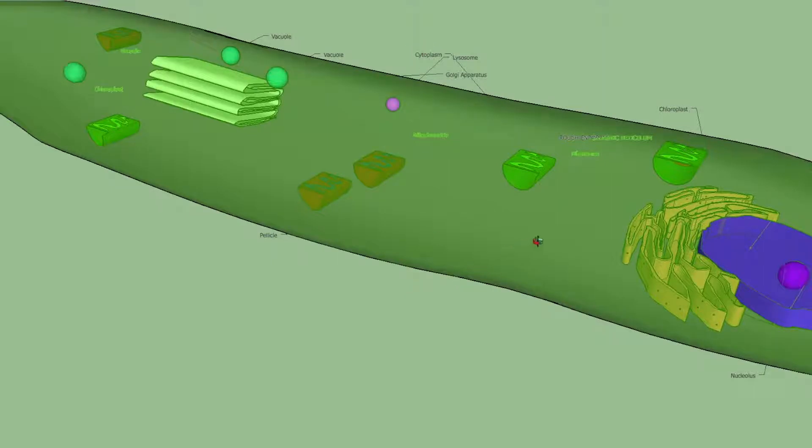The cytoplasm is the fluid medium of the cell, which surrounds the cell's organelles.